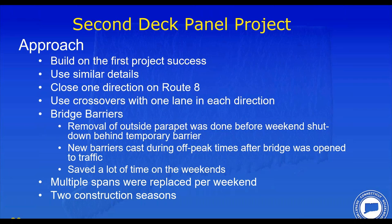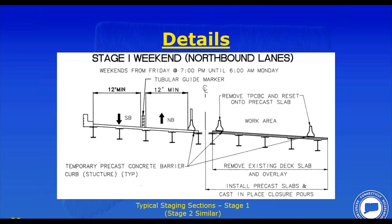This saved significant time — not having to cast barriers during the weekend made a big difference. A contractor had to do multiple spans per weekend to meet the schedule and was doing up to three spans per weekend when they got rolling. The bridge was built in two construction seasons, one for each direction of the highway. The hatched area in the staging plan shows the precast section installed each weekend. Traffic drove on the precast panels for the entire first year, with waterproofing membrane and asphalt overlay applied at the end of the season.